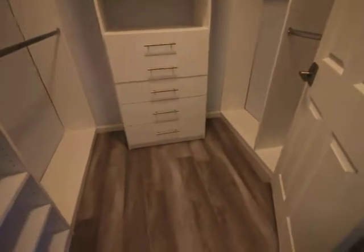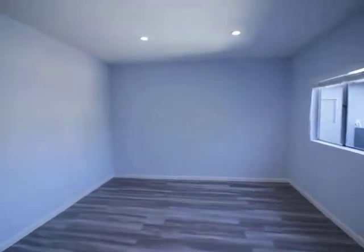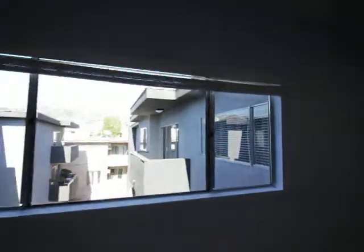And the master bedroom. What's nice about this is it has great light, especially at night, looking right out to the hills.